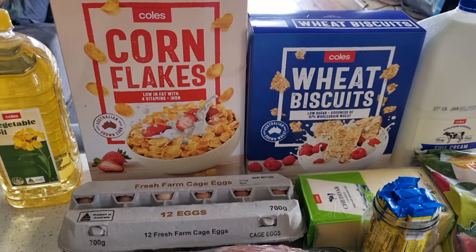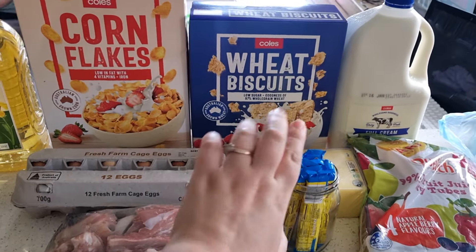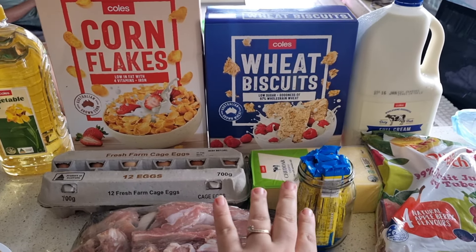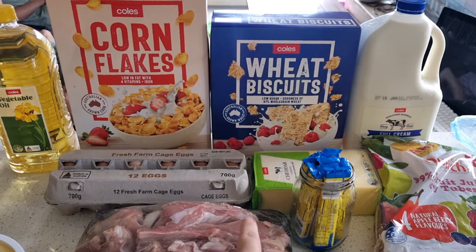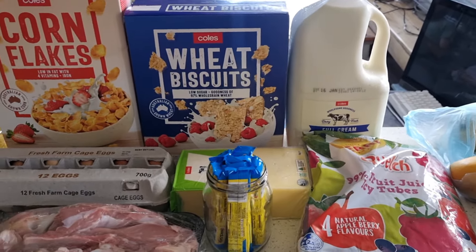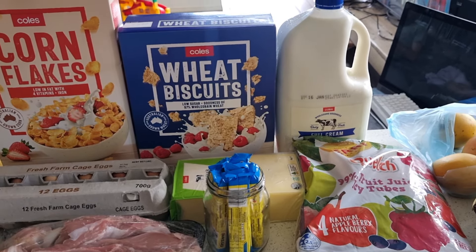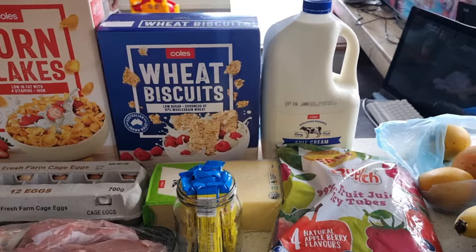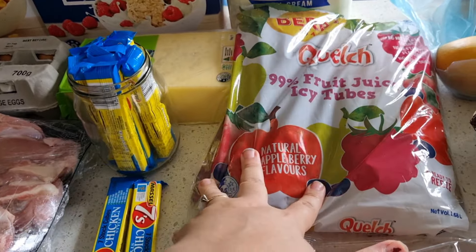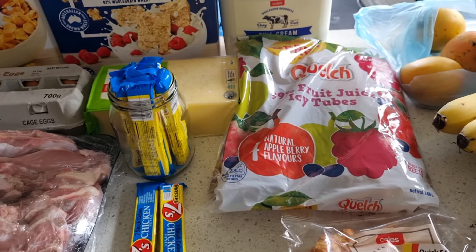We have cornflakes for $2.10 — that's what the kids wanted for breakfast. I got the standard Coles Weet-Bix, which is the main thing I give them in summer because it's cheap, quick and easy. We got fresh milk — we do keep UHT milk for cooking and for when we can't get fresh milk, so we grabbed that for $4.50. We paid $3.30 for ice blocks — we keep those on hand, and if you've been around a while you know why.